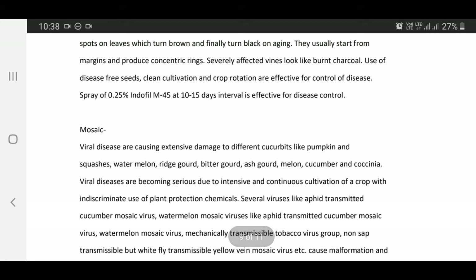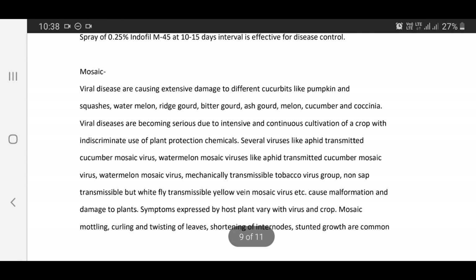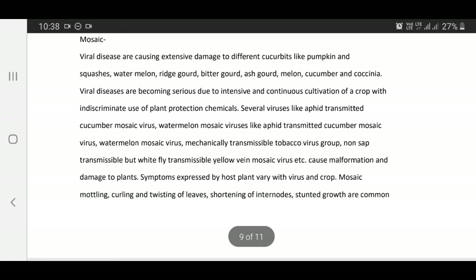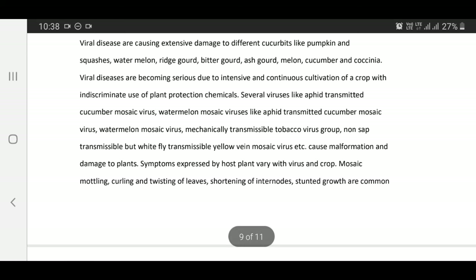Mosaic viral diseases: These cause extensive damage and yield reduction in cucurbits like pumpkin, watermelon, ridge gourd, cucumber, and others. Several viruses like aphid-transmitted cucumber mosaic virus, watermelon mosaic virus, mechanically transmissible Comovirus groups, non-aphid transmissible but whitefly-transmissible Begomovirus, etc. cause malformation and damage to plants.